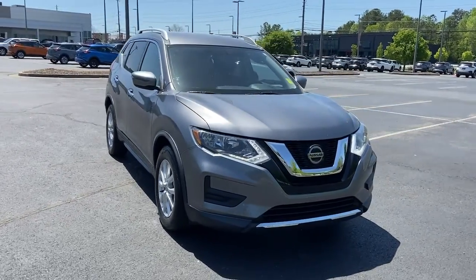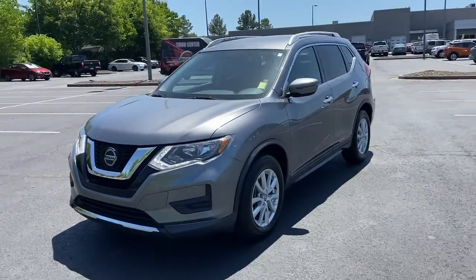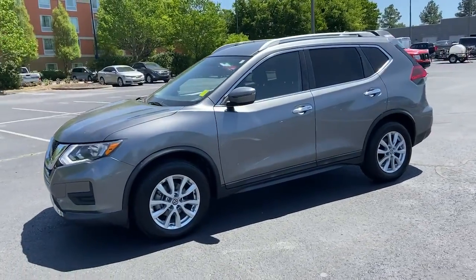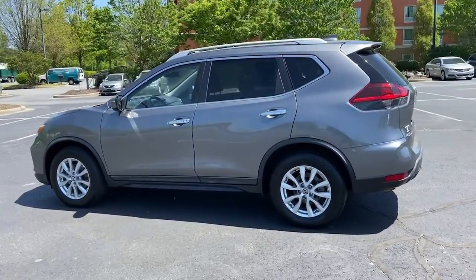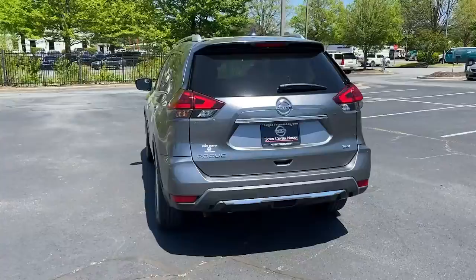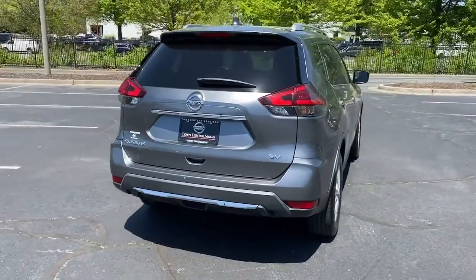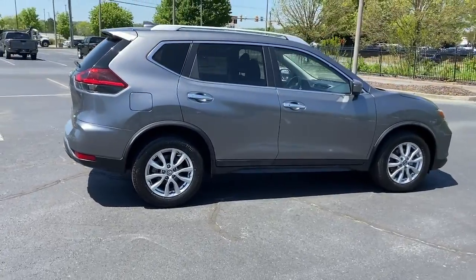Hop into the 2018 Nissan Rogue. With less than 45,000 miles on the odometer, this vehicle provides excellent value. Here's a stylish, efficient Rogue that has the features you need to stay on top of today's demanding lifestyle. This can-do crossover anticipates your wants and needs with a quiet, comfortable ride in a spacious, well-equipped cabin.